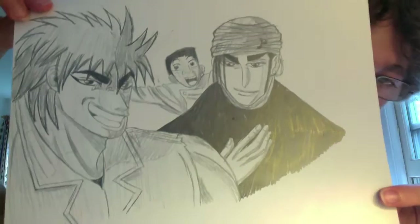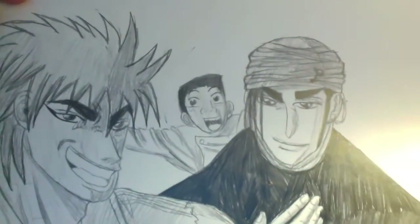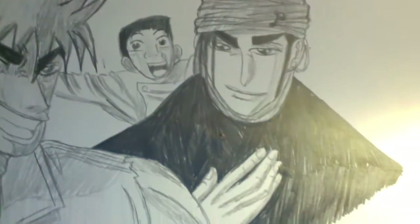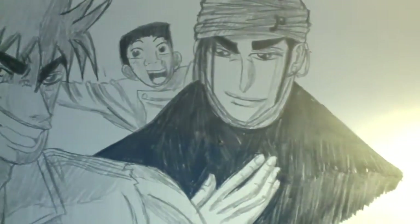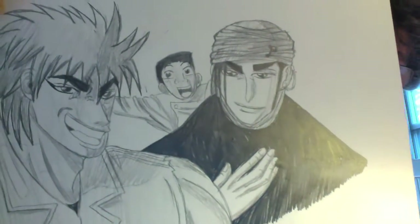This next one is Volumes 1 and 2, the two covers. The two covers sort of have this combined image with Toriko, then Komatsu and Koko. I think it came out alright.